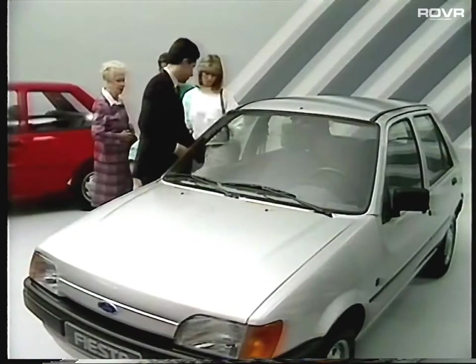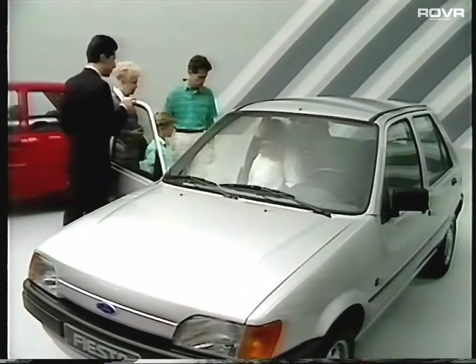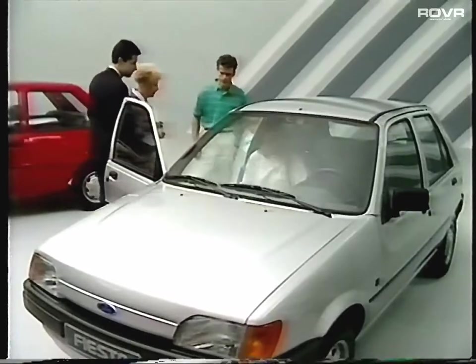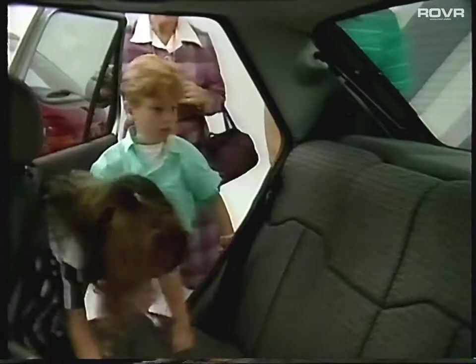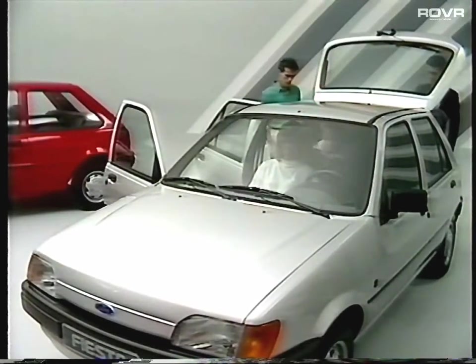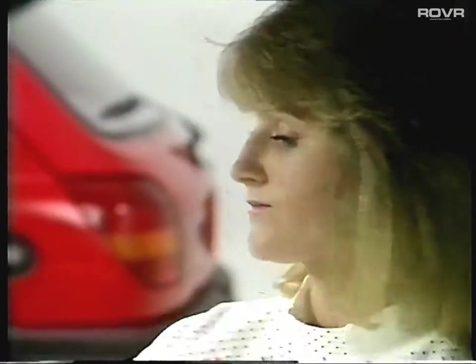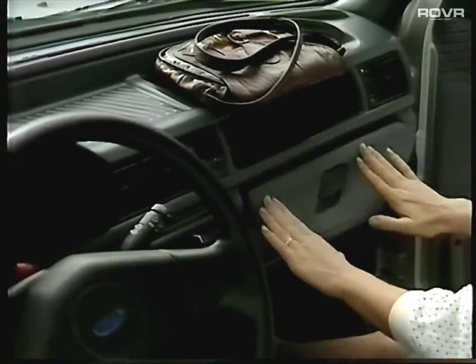What can Fiesta offer the prospect whose buying need is the total package? Well, five doors is a good start, while how much a car can carry and how it does it are likely to be big considerations for the family. They'll be pleased to hear that new Fiesta has the largest passenger compartment cube in its class — it's wider inside, giving more room. Equally versatile are all those useful stowage spaces for everything that has to be taken along.